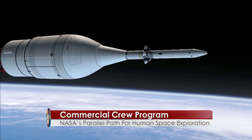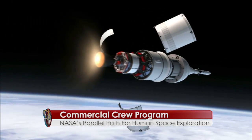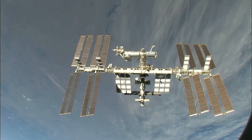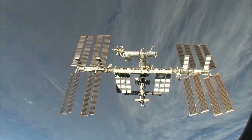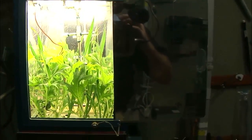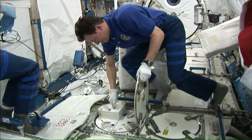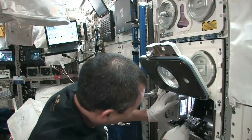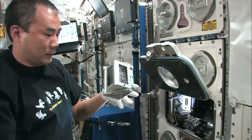NASA's Orion spacecraft is designed to send astronauts on exploration missions into deep space. Closer to Earth, orbiting about 250 miles up, NASA is using the International Space Station to conduct cutting-edge research and technology development and to increase our knowledge about what it takes to live and work for long periods of time in space.